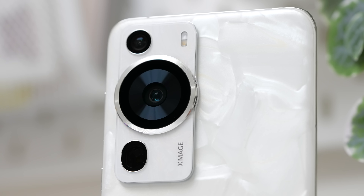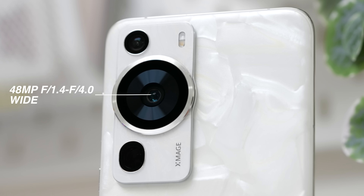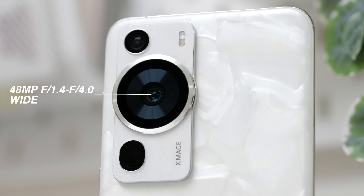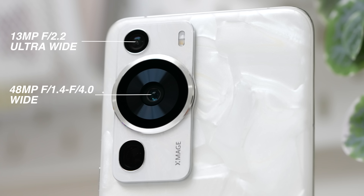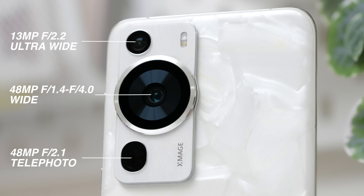Let's talk about the camera specs of the Huawei P60 Pro. Starting with the large camera sensor in the middle, which is a 48 megapixels ultra-lighting camera with an adjustable aperture that we will be talking about in a while. Above that is a 13 megapixels ultra-wide angle camera, and below we have a 48 megapixels telephoto super macro camera.